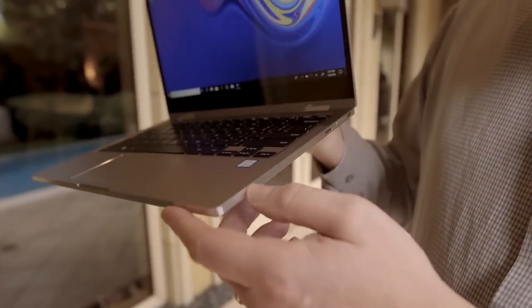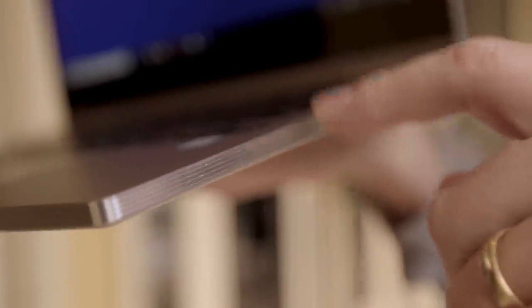We were talking before the video started about this cool edge — sort of a diamond cut there. It's got a little bit of a grip to it, which is going to be handy when you're actually opening it up.